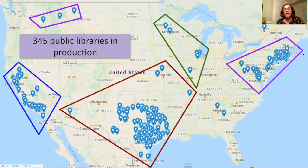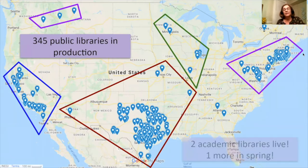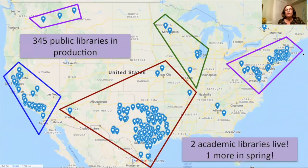The big news for this audience, however, is the addition of academic libraries. We have Columbia and NYU who went live within the last couple of weeks, and at Amigos we have a third, Concordia, who will be going live this spring.